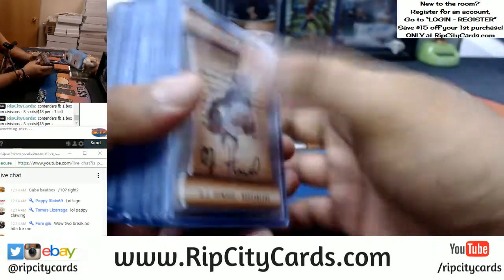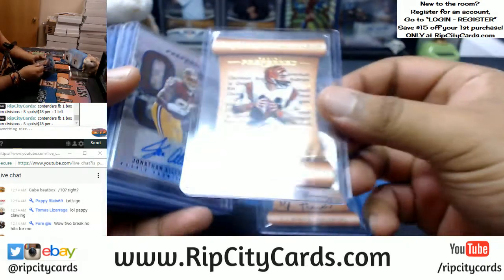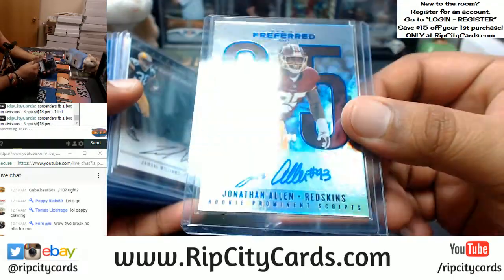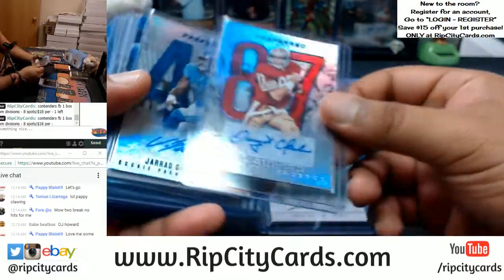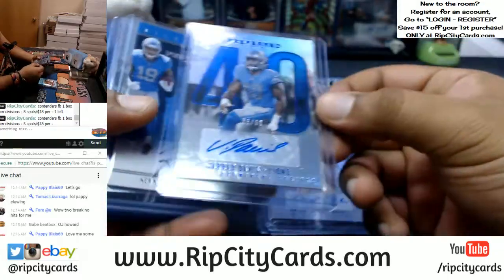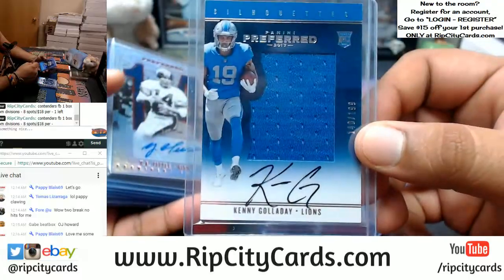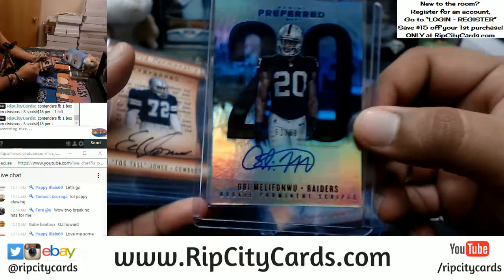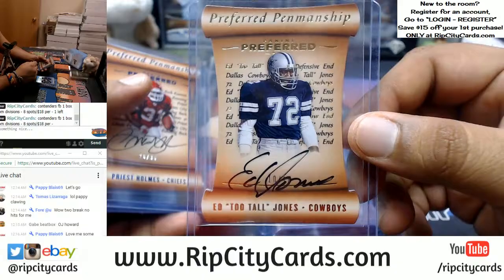Our autographs are: OJ Howard of the Buccaneers, numbered four out of ten. Ken Anderson of the Bengals, numbered six out of ten. Jonathan Allen of the Redskins, numbered to 99. Jamal Williams of the Packers, numbered to 199. Dwight Clark of the Niners, five out of ten. Gerard Davis of the Lions, to 99. Kenny Galladay, to 199 for the Lions. Y.A. Tittle, to 49 for the Giants. Obi Melifonwu, to 99 for the Raiders. Number ten out of ten, Ed Tuttle Jones of the Cowboys.